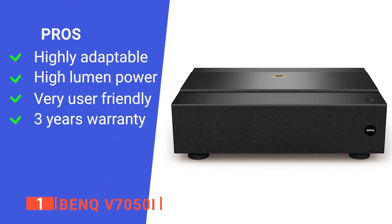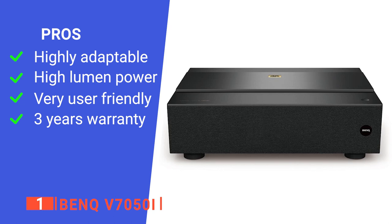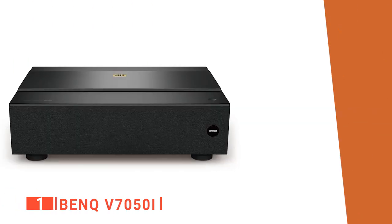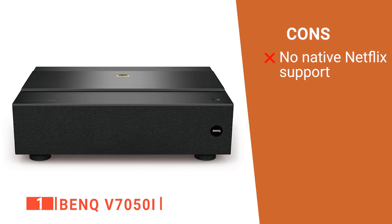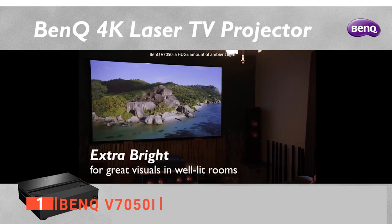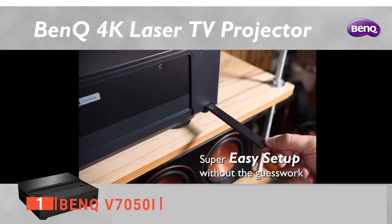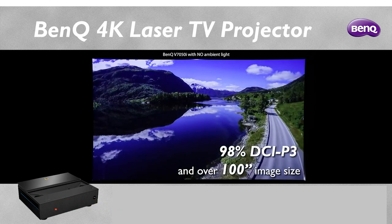Its pros are it has a range of presets and adjustment options to match your specific situation, its 2500 lumens ensure visuals are clear even in bright living rooms, it is effortless to set up thanks to its ultra-short projection range and app compatibility, and it comes with an outstanding 3-year warranty. However, Netflix is not natively available and is only accessible through the Chrome browser or HDMI. The BenQ V7050i is a brilliant device that provides excellent imagery without taking up tons of space, recommended for anyone wanting 4K quality on a big screen with lots of customizability.